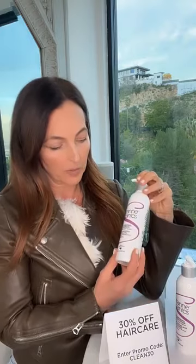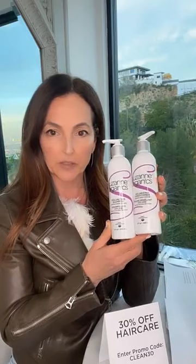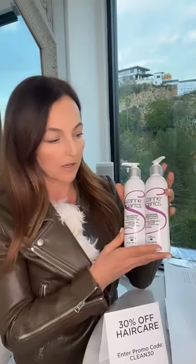Suzanne Organics — we've got Suzanne's beautiful products. I've got in front of me the volumizing shampoo and conditioner, and these are wonderful products. There are no PEGs, no parabens, no phthalates, no artificial fragrance, no artificial color. They're really wonderful, nurturing products for your hair.